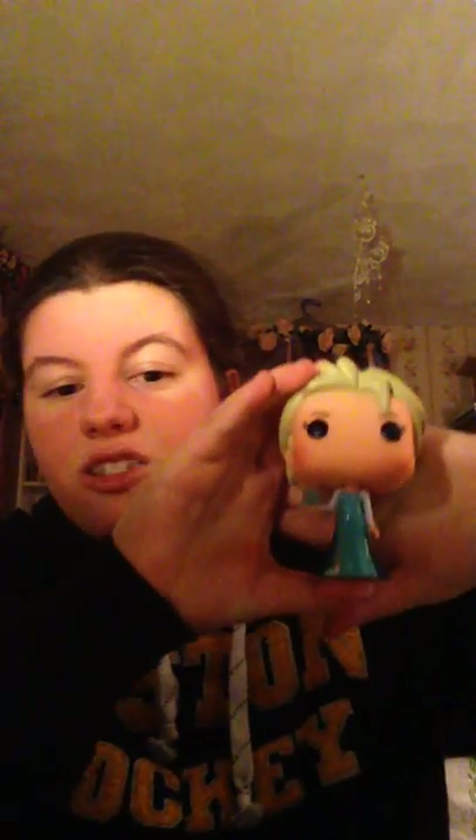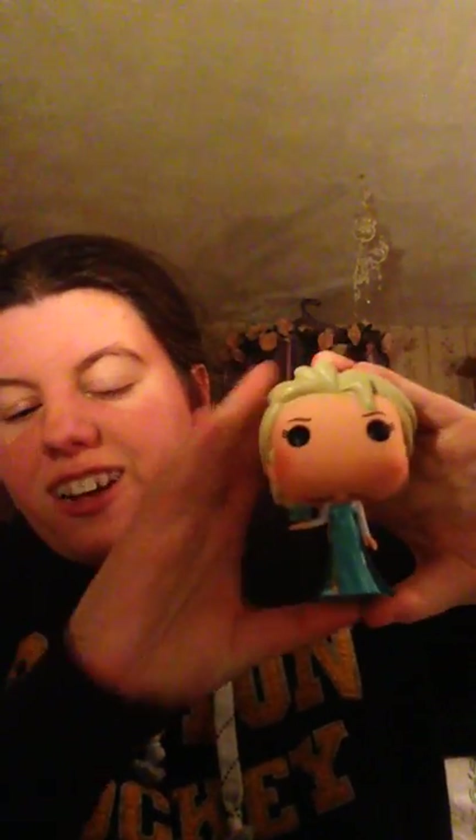The next one is my only Disney pop at the moment, and that is Elsa from Frozen. I love Elsa, I love the movie Frozen — it's not my favorite Disney movie, but I picked this up and I love her so much. She has a little snowflake in her hand, and her dress is just absolutely beautiful.